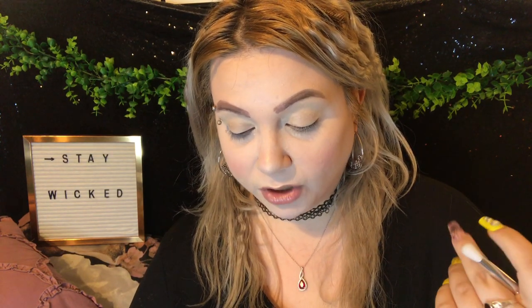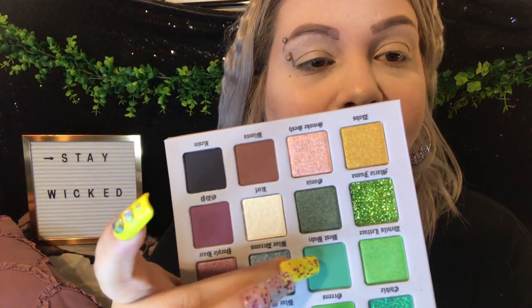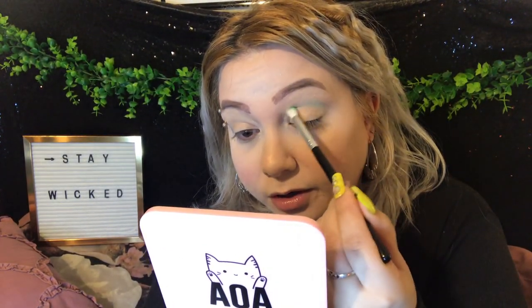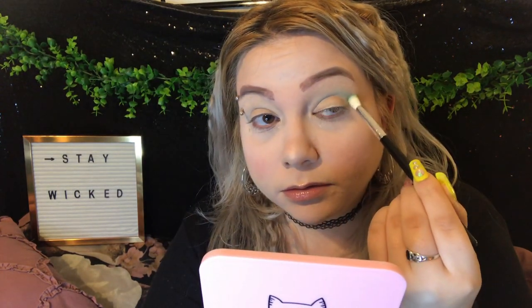The only problem with this palette is there are basically no real transition colors. So I'm going to start with Best Buds — this beautiful color right here. I could use the palette's mirror but I prefer my AOA Studio mirror. I'm taking a small fluffy brush for the crease and building up my crease with that, very very lightly.